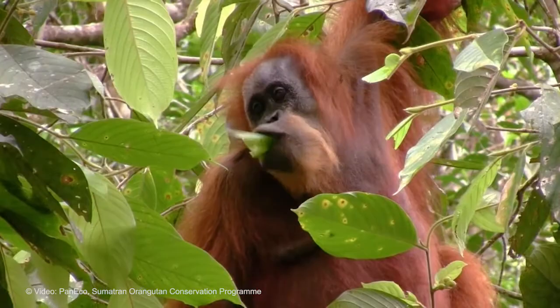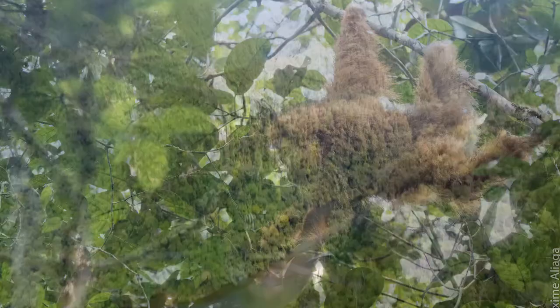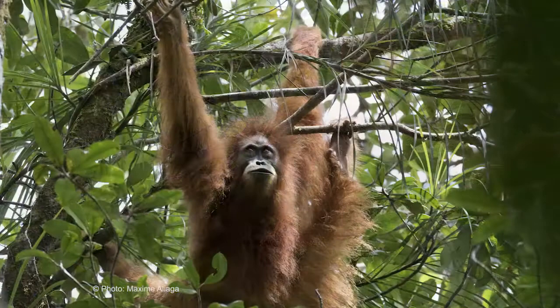When you look at the animals, if you look at the fur they seem to be slightly different, but that probably would not be enough to call them a novel species. There are significant differences in the skull and dental morphology of Pongo tapanuliensis compared to Pongo abelii and to Pongo pygmaeus.